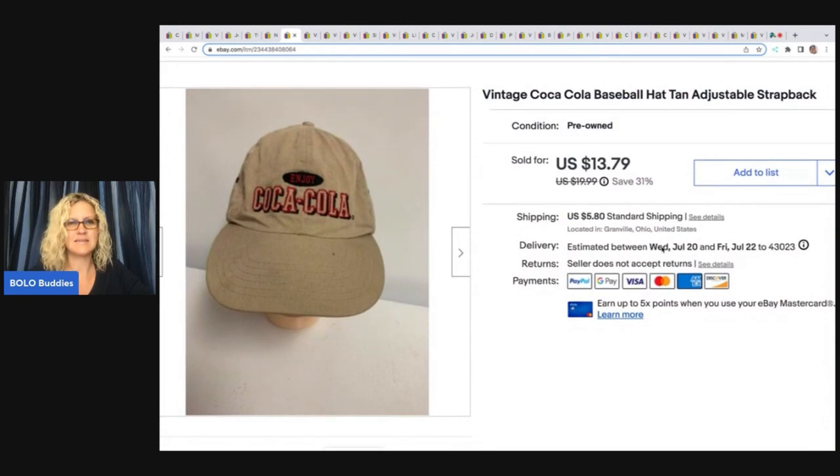This Coca-Cola hat is not in great condition. I picked up a whole bunch of Coca-Cola, Mountain Dew, and similar hats. None of them were big money bolos unfortunately, but I have made a good return on my money — I got them very, very cheap. I sold this for $13.79 plus shipping.